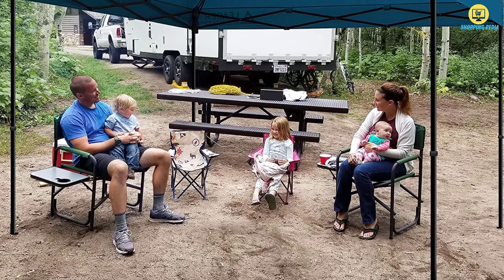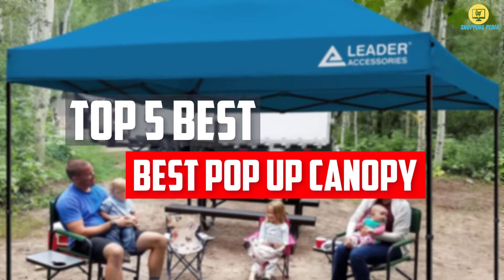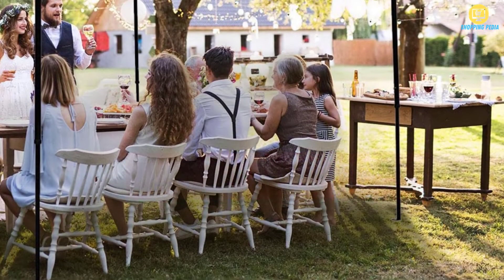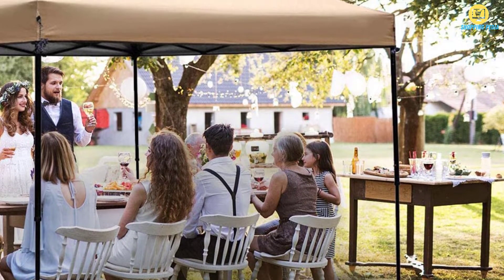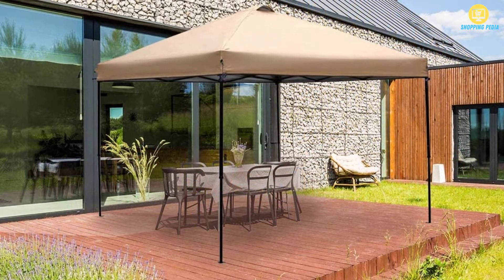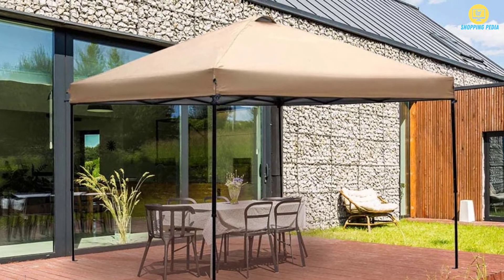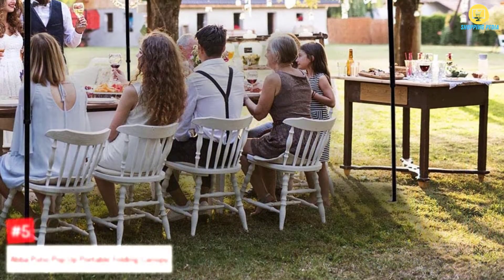In this video, we will look at the top 5 best pop-up canopies available on the market today. We made this list based on our personal opinion, hours of research, and customer reviews. We've considered their quality, durability, features, and more. If you want more information and updated pricing on the products mentioned, check the links in the description box below. So, let's dive into the video. Number 5.